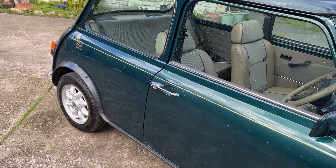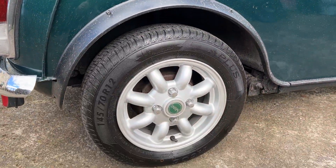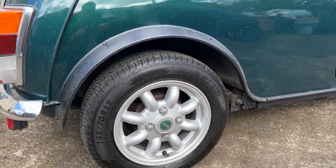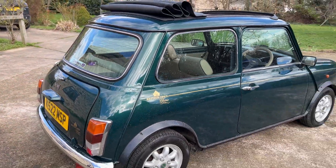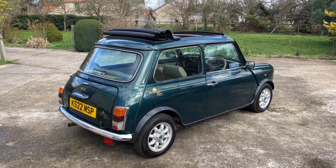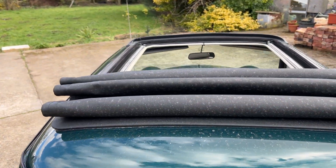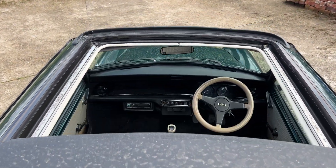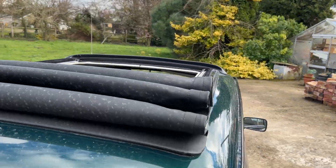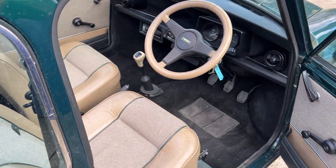Somebody actually guessed it on the second guess when I put the poll up, but they had an unfair advantage — they actually own one. So slightly unfair advantage, but they won three tickets to win Dora. Look at how cool this is. There's also a seat extender on the driver's side because the person who owned this was six foot four.